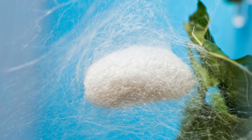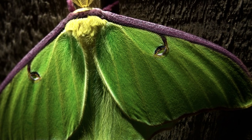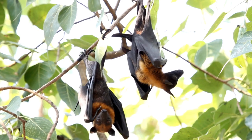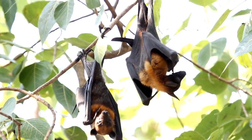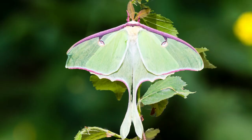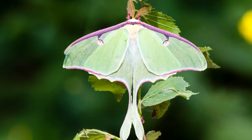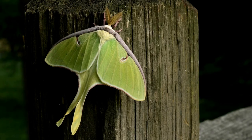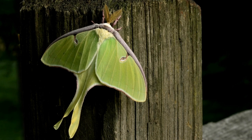Overall, Luna moths are fascinating creatures that are not only beautiful to look at, but also play an important role in the ecosystem. They help with the food chain because they are food for other animals, such as bats and birds. They are also important because they help pollinate plants, which means they help plants make seeds so new plants can grow. They specifically help the trees they live on because they help pollinate the flowers of the tree, which helps the tree to produce more fruit and seeds.